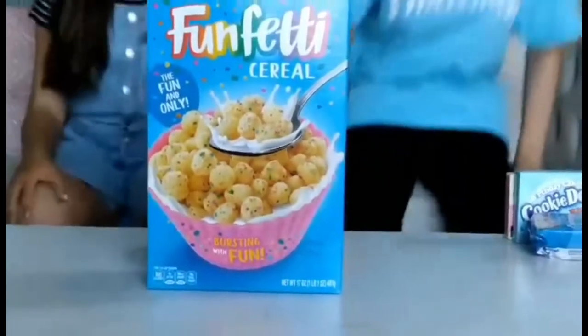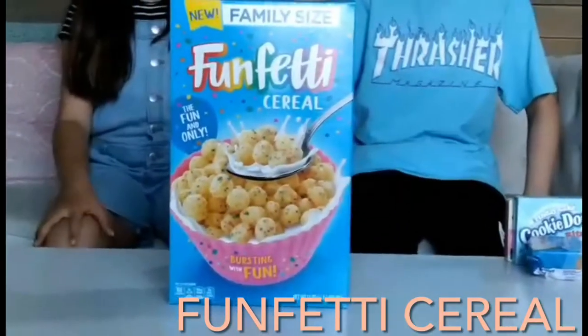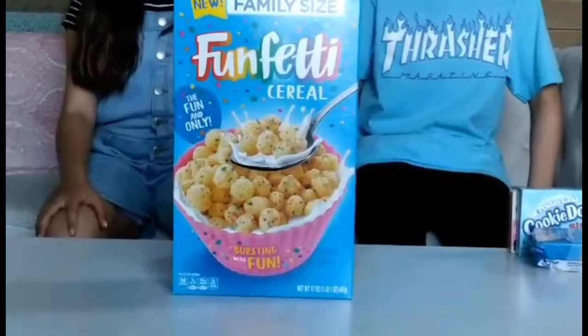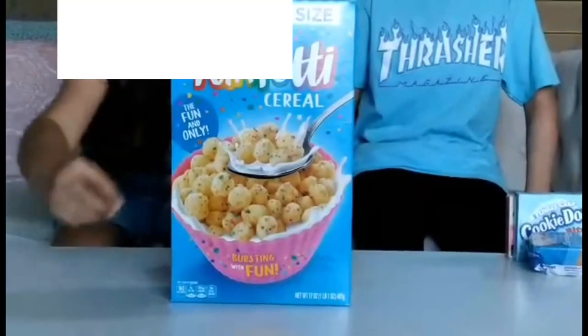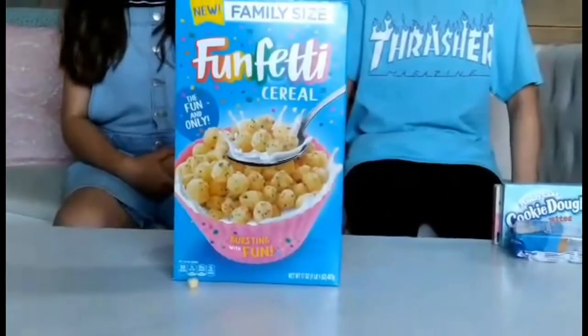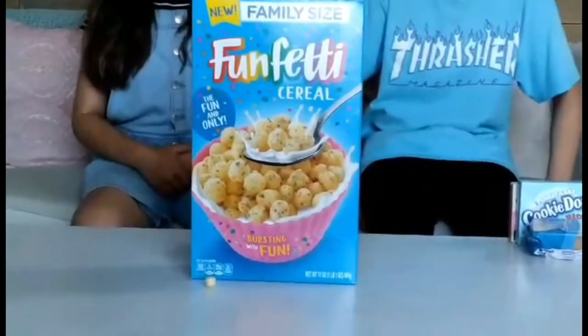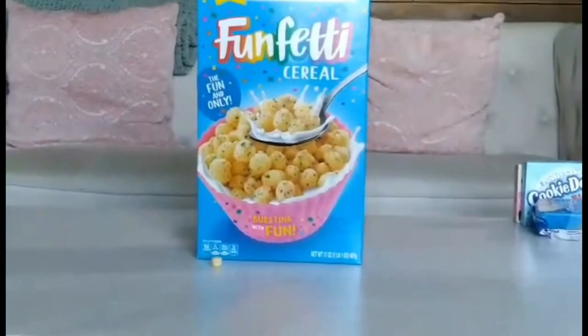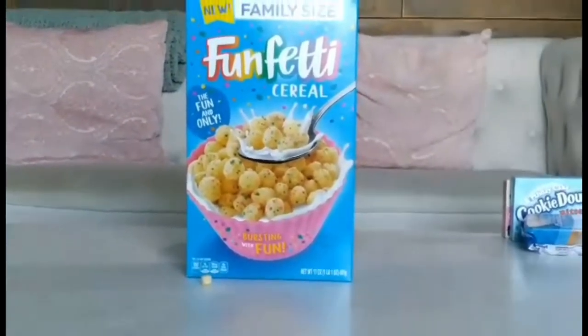Now we're going to be talking about the confetti cereal. It's basically corn pops but with sprinkles on them — they're meant to be confetti, but they look like sprinkles. They tasted very sweet, but with cereal I would prefer not to eat it. To be honest, it kind of tasted like the plain version of corn pops — it looks like them but seems more plain. I expected it to be more sugary.